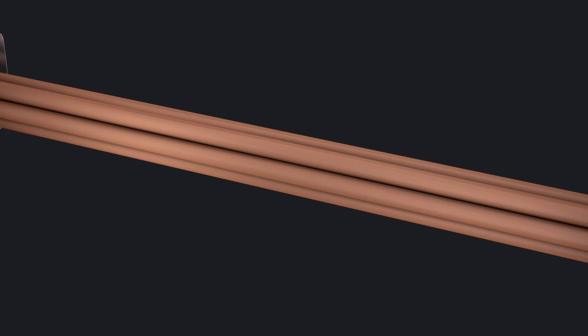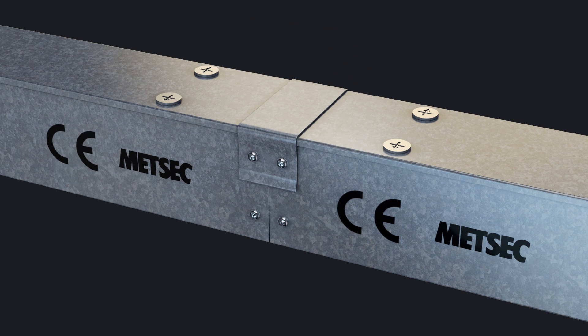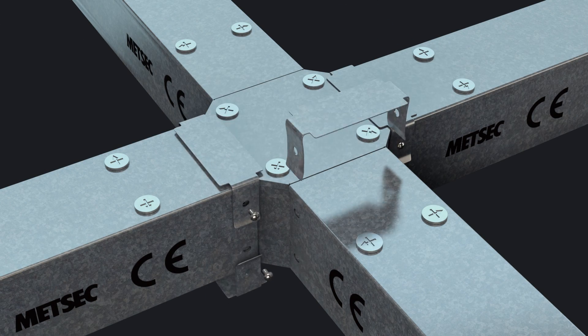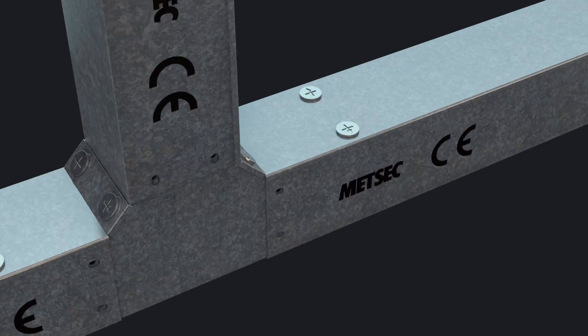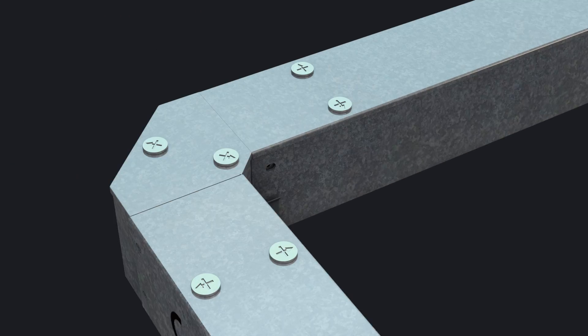The clips are compatible with Medsec's standard trunking system and therefore ensure that a compliant solution to the ingress protection level of IP4X can be delivered at a standard lead time, reassuring M&E contractors that the specified trunking system arrives along with the rest of their order, and saving wholesalers the hassle of rearranging stock holdings.